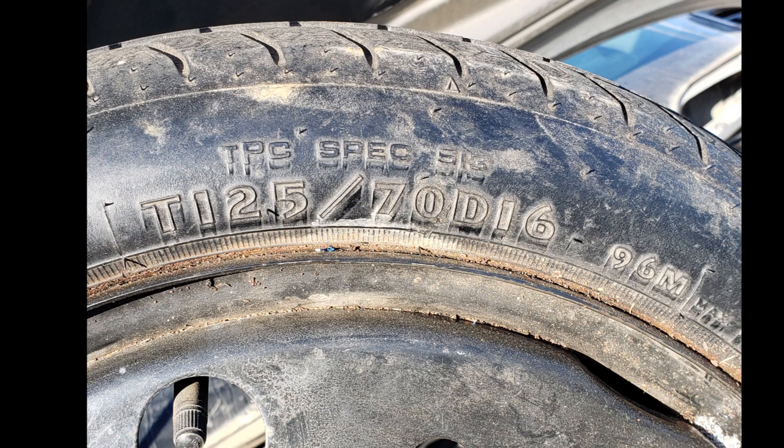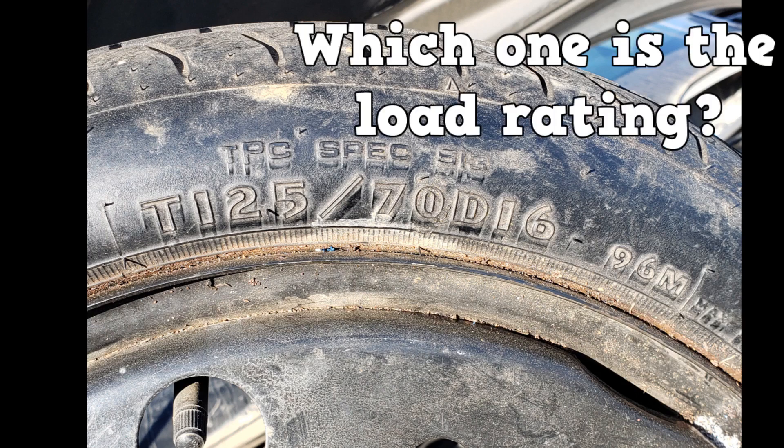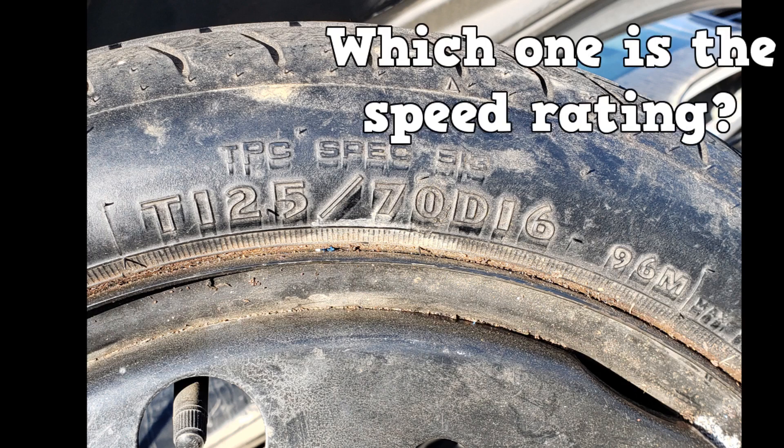Let's begin with a quick review on reading the sidewall information. Is this tire made for passenger vehicles, temporary use, or large trucks? Which one is the load rating? Which one is the speed rating?